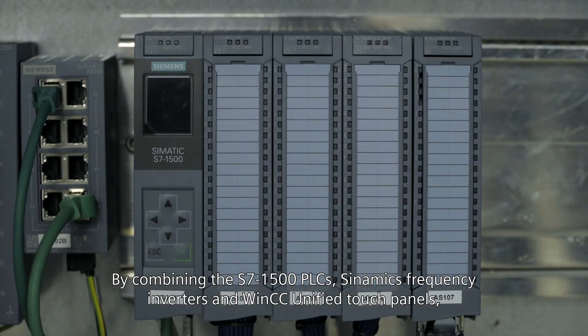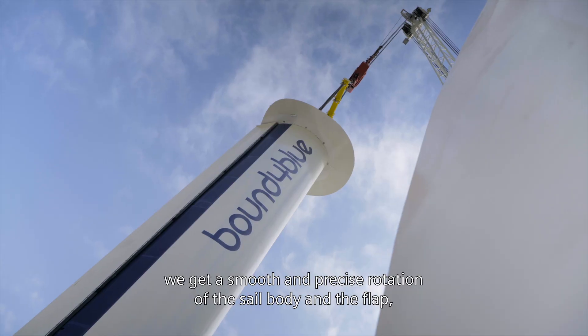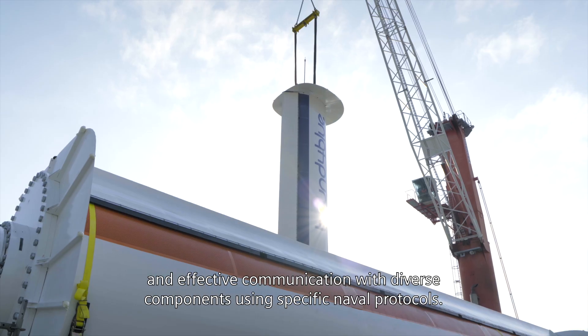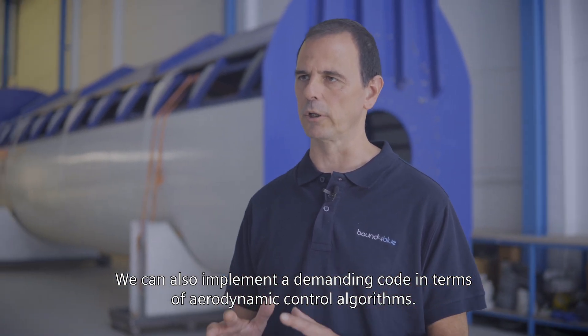By combining the S7-1500 PLCs, Cynamics Frequency Inverters, and WinCC Unified Touch Panels, we get a smooth and precise rotation of the sail body and the flap, and effective communication with diverse components using specific naval protocols.